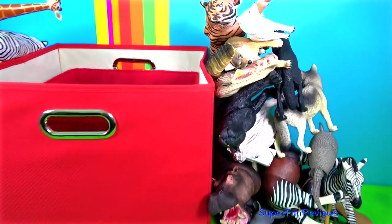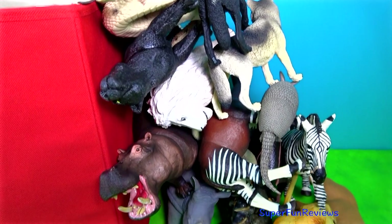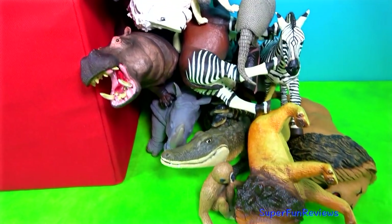Wow, that's a lot of jumbo animals! I am going to tidy them up and let's see what happens when the dinosaurs arrive.